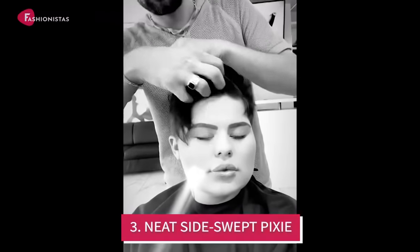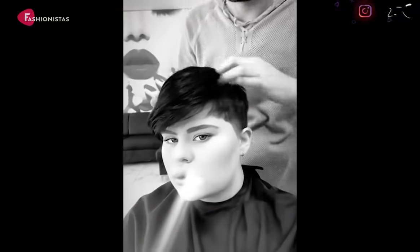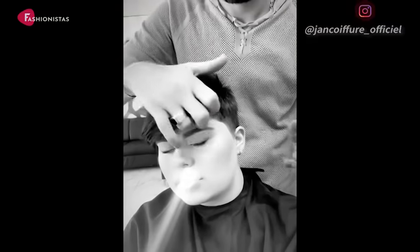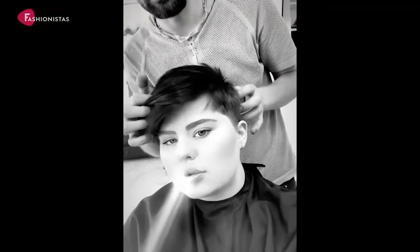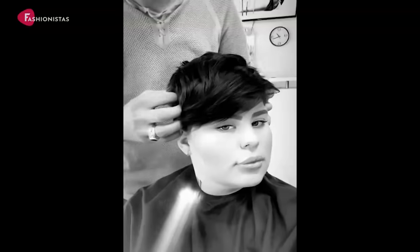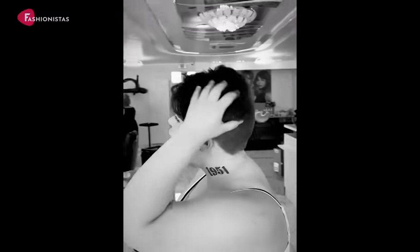Number 3: Neat Side Swept Pixie. A pixie with diagonal bangs works great for a round face. An almost invisible part line, a slightly tousled top section, and angled sideburns help to narrow a wider face. Haircuts for round faces can be both stylish and flattering. With the right cut, you can achieve a look that is both beautiful and unique.